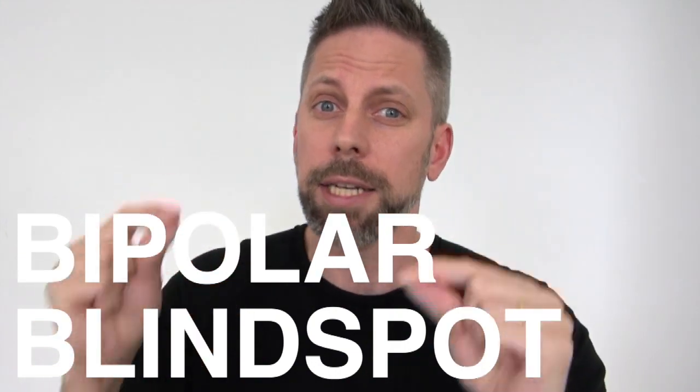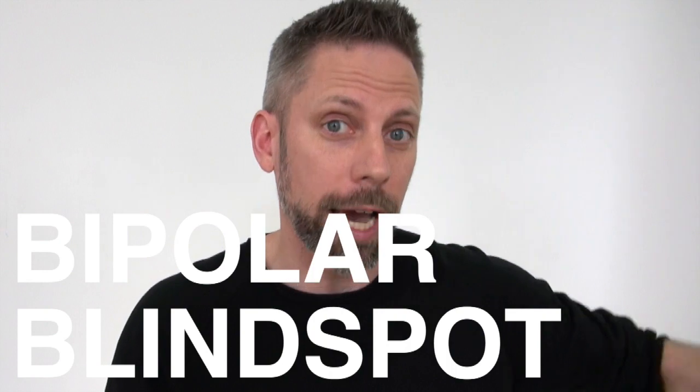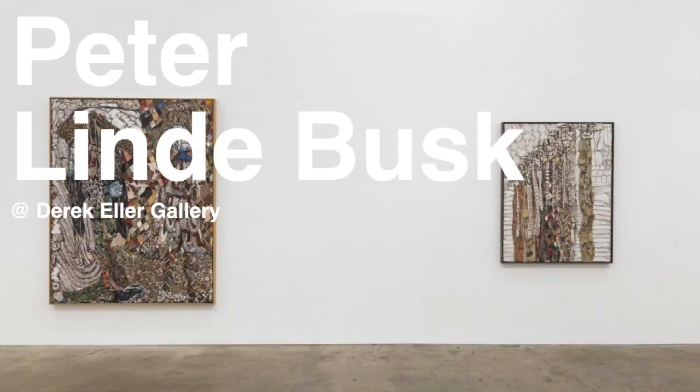There are works of art that have that feeling — that in-your-bones feeling of attraction or repulsion — and an even more narrow category that does both. It's something I call a bipolar blind spot, and a perfect example is on view right now: the work of Peter Lindbusk at the Derek Eller Gallery in the Lower East Side through May 26th.